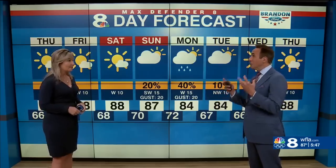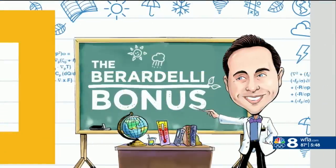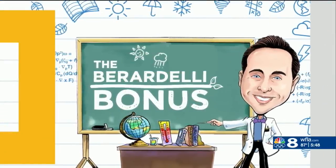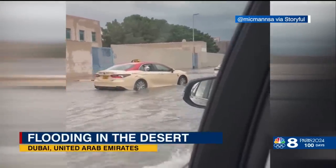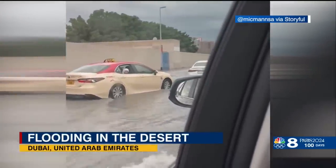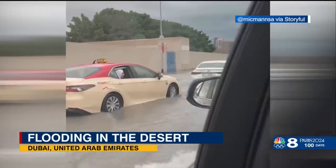Today we are talking about that crazy Dubai flood. It is time for the Barinelli Bonus. So this is the desert — they averaged three to four inches of rain a year, and they had a lot more than that in a matter of about 30 hours or so.